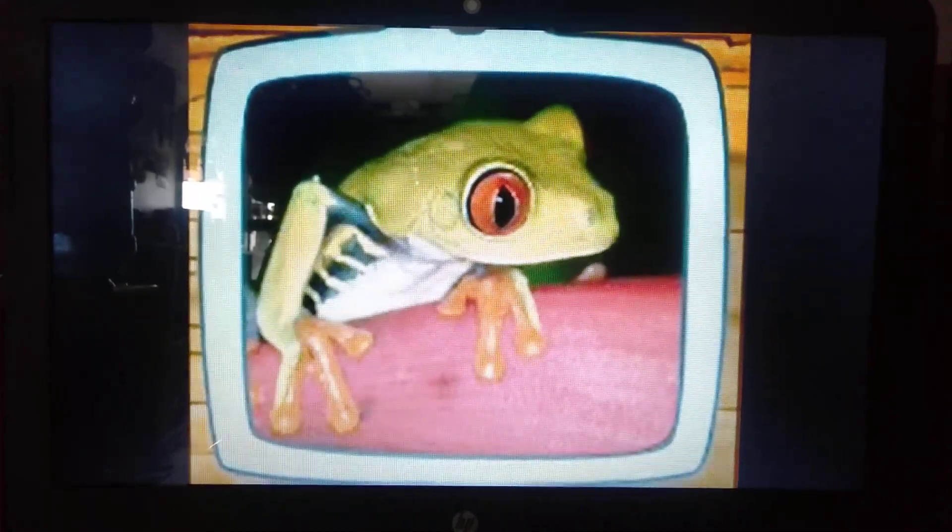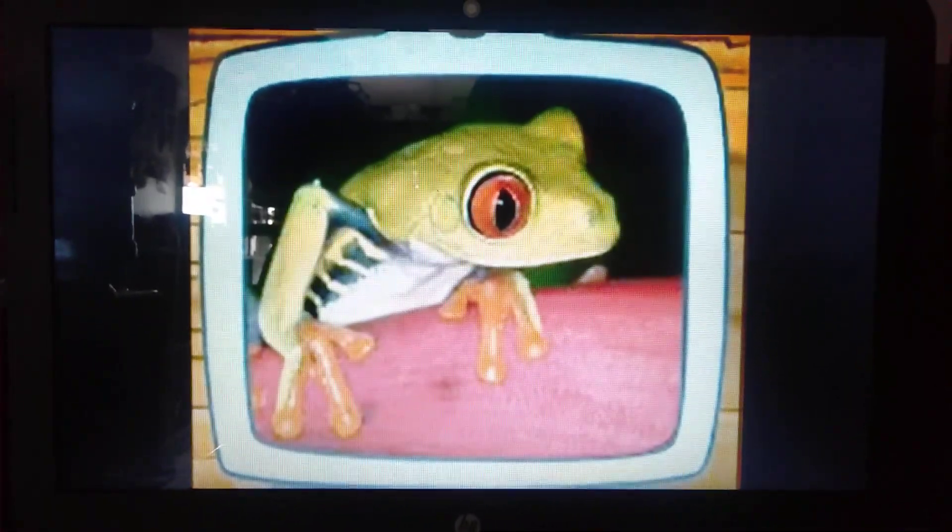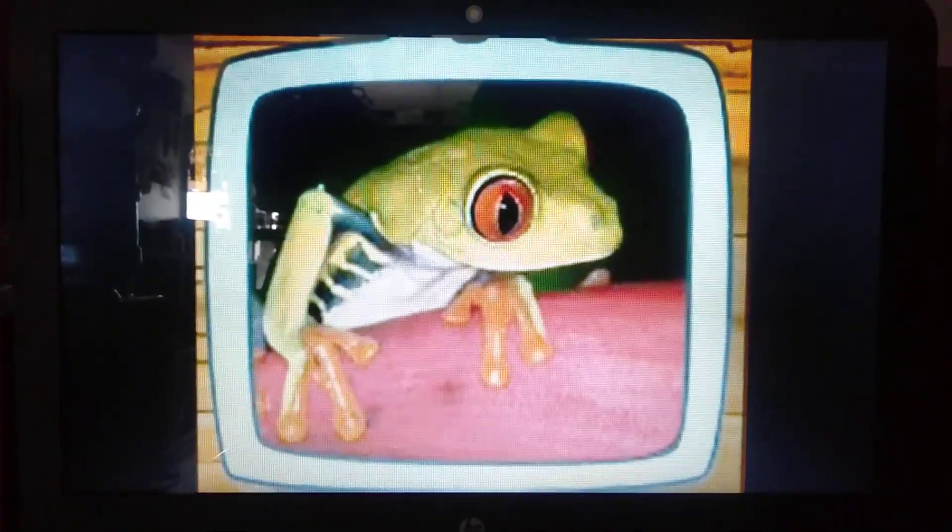He solved the puzzle! And look — that's a picture of a red-eyed tree frog! It is beautiful!